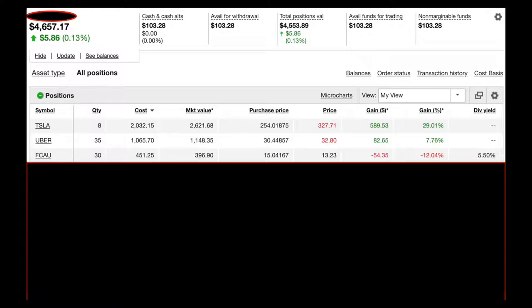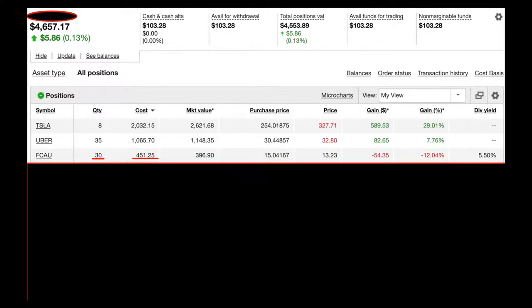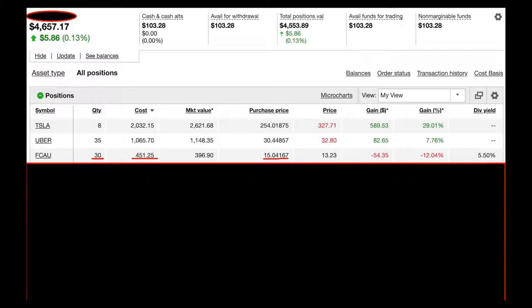Number three is Fiat Chrysler — another automotive company. I have 30 shares, bought them all for about $451, at about $15.04 a share. The price is currently $13.23, so I'm down about 12%. But if you look to the far right of that stock, you can see it offers a 5.5% dividend.